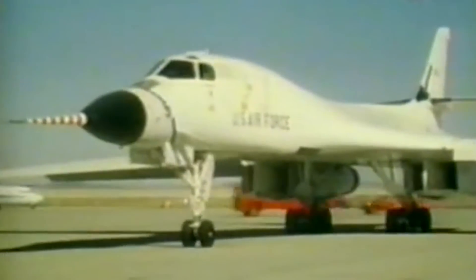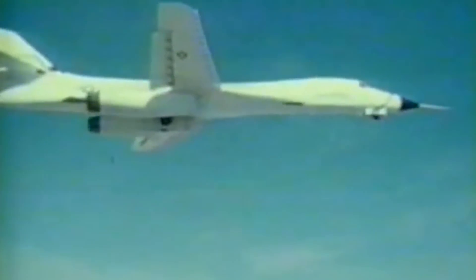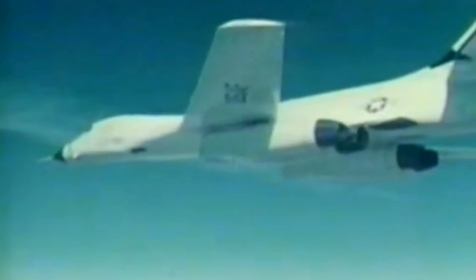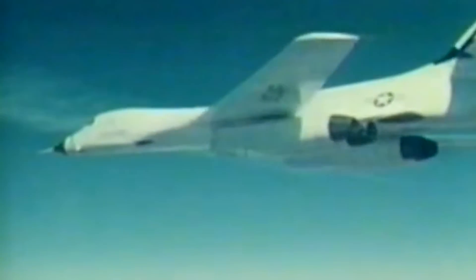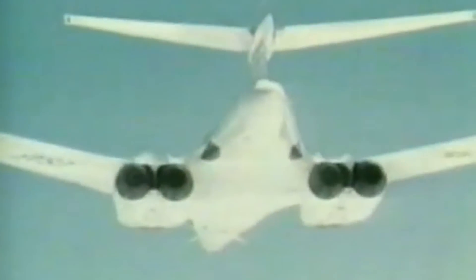Even after cancellation, the remaining prototypes would continue limited flying for research purposes. The B-1A was clearly an incredible aircraft. During one flight on October 5, 1978, it was recorded reaching Mach 2.22 at altitude — a speed unmatched by any other B-1 to this day by a significant margin. However, for several years, the B-1 program would slowly fade into the background.